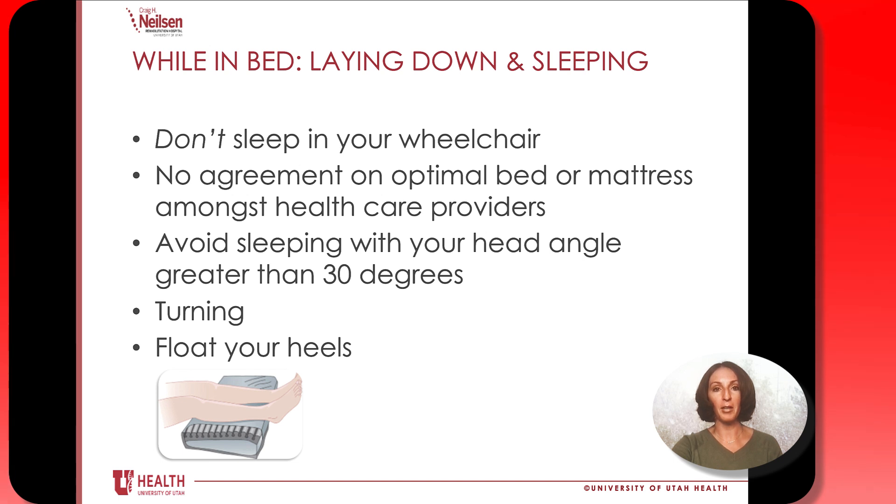For laying down and sleeping, we don't want you to nap when you're in your wheelchair — you could slide out of it, and also when you're sleeping you're not changing positions. If you feel tired, we're happy to help you get back in bed. There isn't any agreement on an optimal bed or mattress to have at home, but what is important is repositioning. Here in the hospital we ask you to turn every two hours. When you go home, if you don't have a current skin problem or wound that's needing to heal, then it's okay to just turn once in the middle of the night in most cases. Be sure to check with your health care team before you leave the hospital.